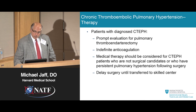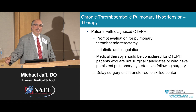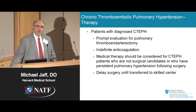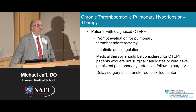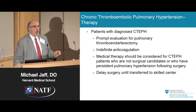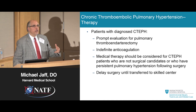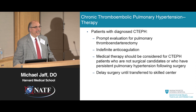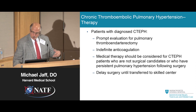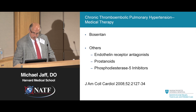What about treatment? The first thing to consider is definitive treatment, because there really isn't great medical therapy for CTEPH. Definitive treatment means removing the chronic clots and obstruction from the lungs — an operation that requires a skilled surgeon who has done many of these. Patients stay on blood thinners forever, and medical therapy is only considered for those who are not candidates for the operation because they're too sick or it's gone on too long.